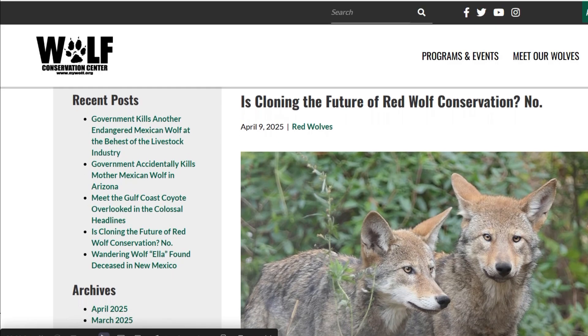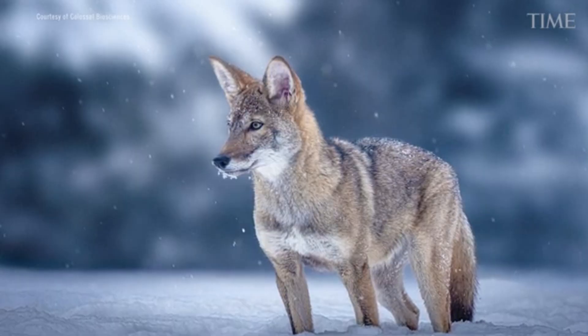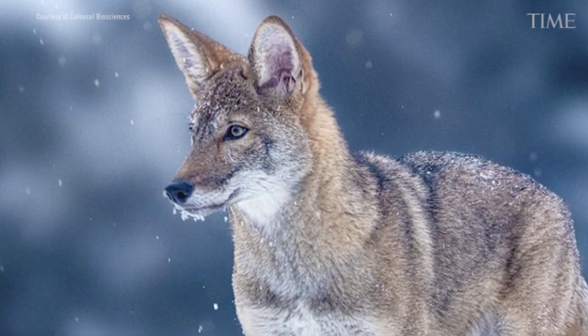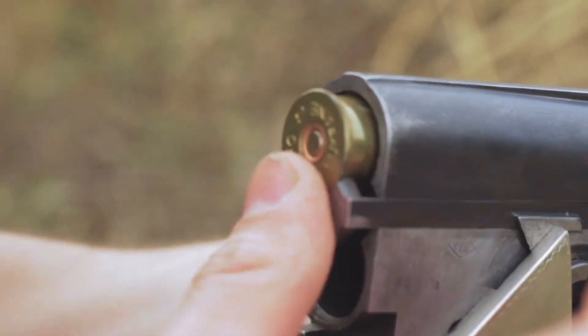Dr. Joseph Hinton, senior research scientist at the Wolf Conservation Centre, argues that cloning is a solution in search of a problem, and that the real threats to red wolves are not genetic. The human-caused mortality — getting shot, hit by cars, or displaced from their habitat.